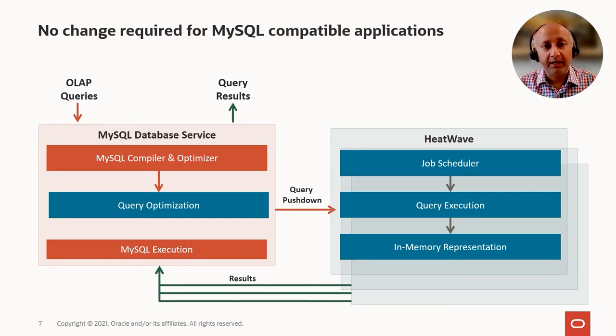The big benefit is that all existing tools and applications which work with MySQL continue to work seamlessly with HeatWave, except that for many of the queries the performance is significantly improved.